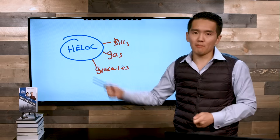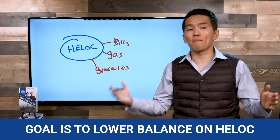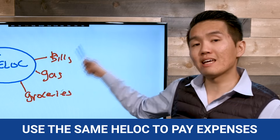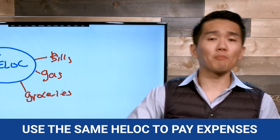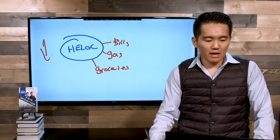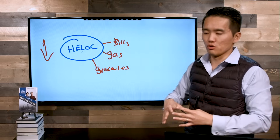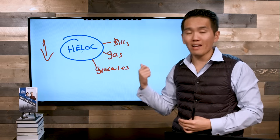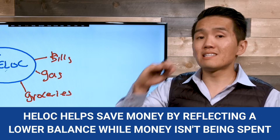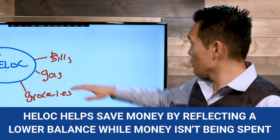The reason we use the HELOC is to lower the average daily balance — as if we took the whole $5,000 and made a payment against the mortgage, which we didn't. We use the same income on the HELOC to buy groceries and take care of bills. What we've done is lowered the average daily balance. While we're not spending all the money immediately, the HELOC reflects a lower balance while we wait, saving us money because the HELOC reflects a lower balance while we wait to spend that money.